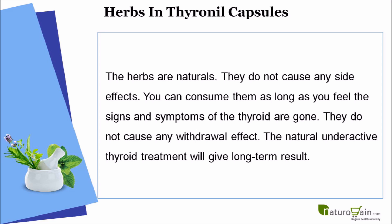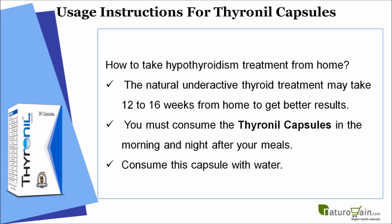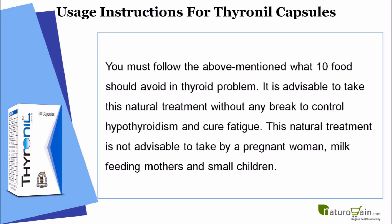The natural underactive thyroid treatment will give long-term results. This treatment may take 12 to 16 weeks at home to get better results. You must consume the Thyronyl capsules in the morning and at night after your meals with water, and follow the recommended diet. It is advisable to take this natural treatment without any break to control hypothyroidism and cure fatigue.